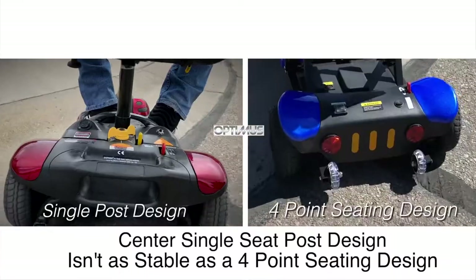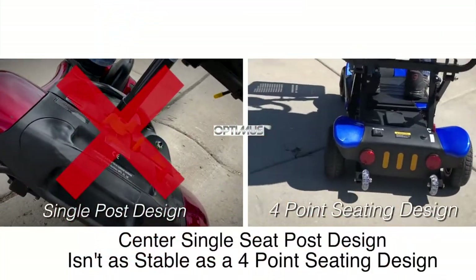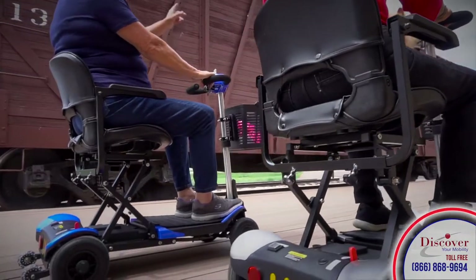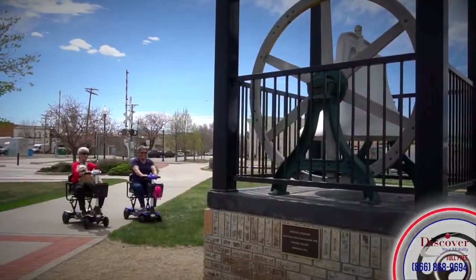The anti-tip wheels and four-wheel stability make the Optimus the perfect mobility scooter for many reasons on any surface. The adjustable armrests and memory foam seats are designed for comfort as you enjoy the independence of your personal mobility scooter.